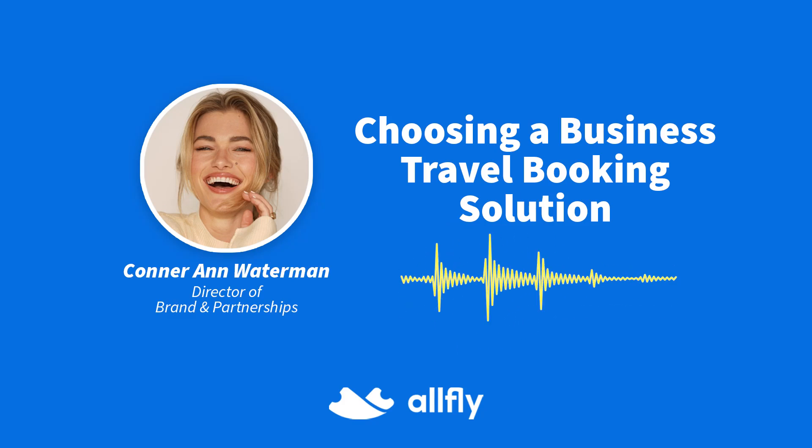Hi there. Are you looking for the perfect business travel booking solution? Look no further. I'm excited to introduce you to our latest ebook, Choosing a Business Travel Booking Solution, available for free download from Allfly.